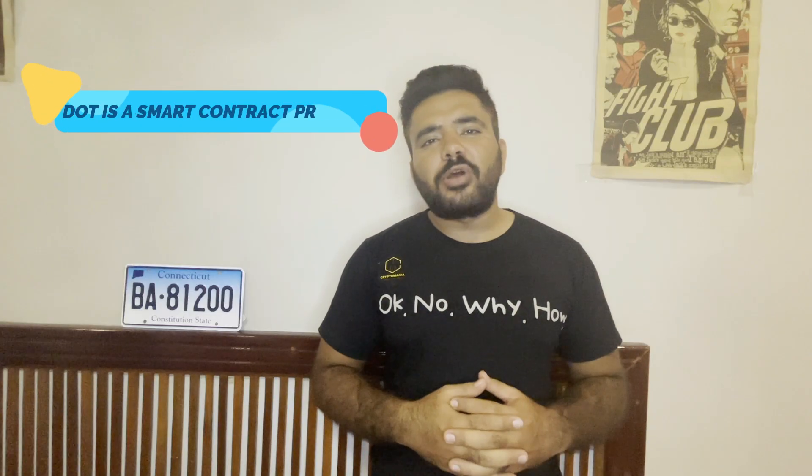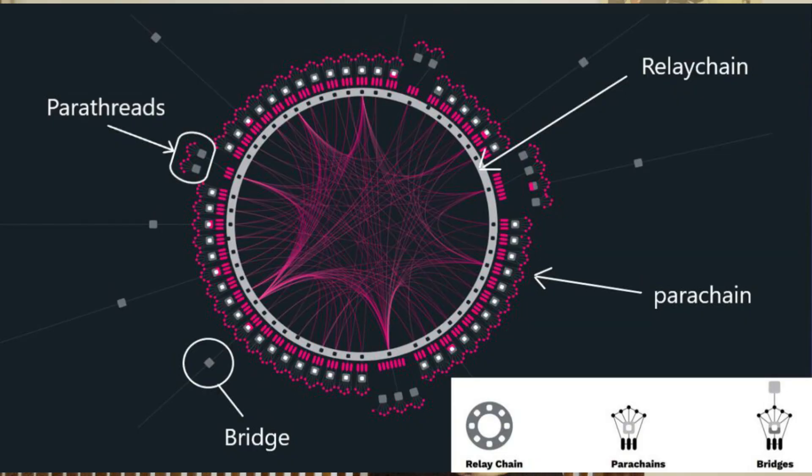DOT is a smart contract project, but its own chain called Relay Chain is not really smart contract compatible and can only handle DOT transactions. DOT's smart contract compatibility comes from parachains. These parachains connect with the Relay Chain for security purposes. There are only 100 slots available on Polkadot parachain, and these 100 slots have to go through a vetting process called Polkadot parachain auctions.